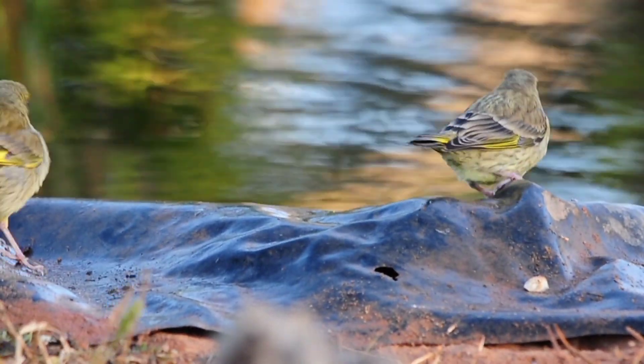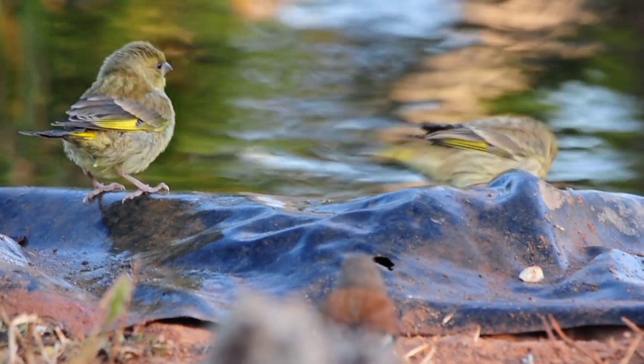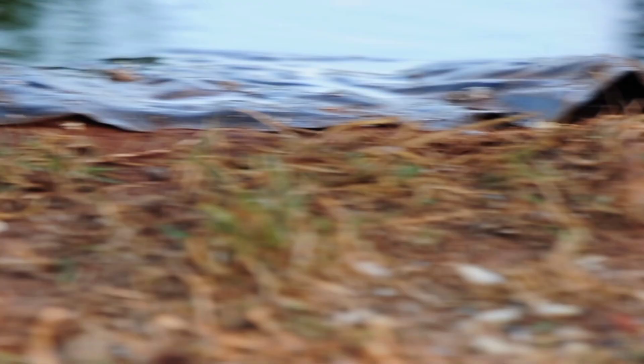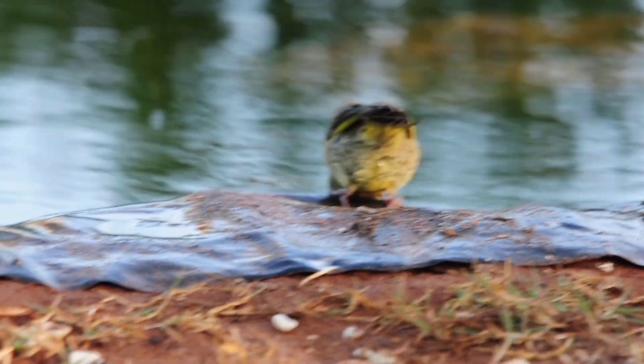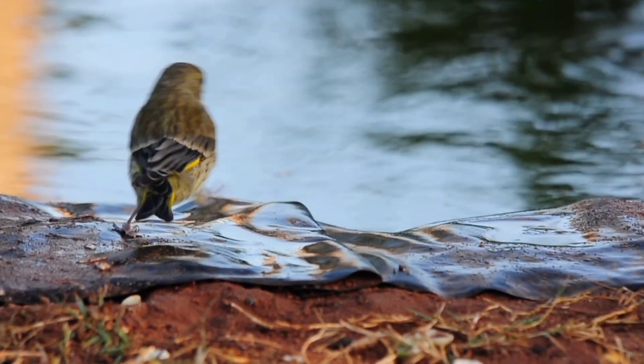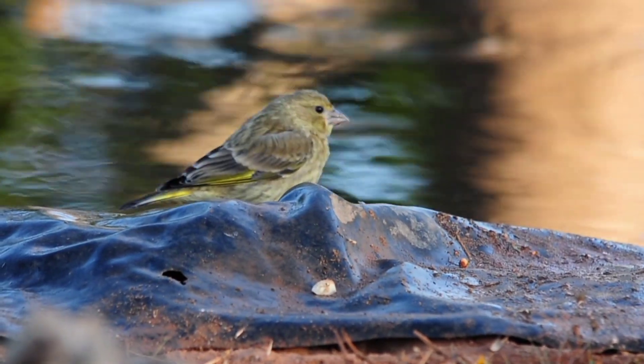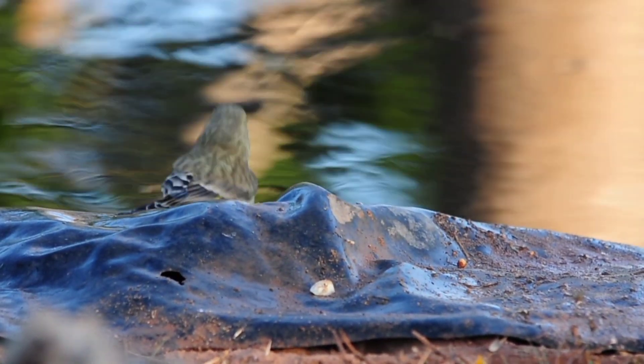I've literally just got into the hide, closed it up, and I have about 10 greenfinch, a couple of sparrows, a serin, four or five linnets — all turned up at the same time, as soon as I've closed the hide. It just goes to show these birds aren't at all frightened. They've got so used to me coming with the food and the water that as soon as I come here, they all come straight to the pond.